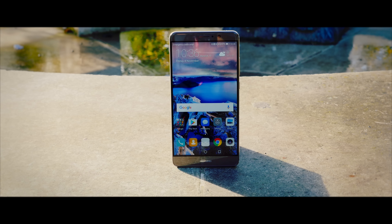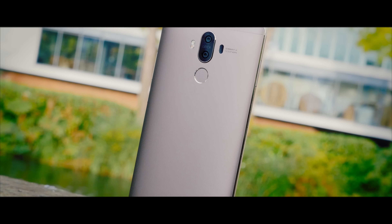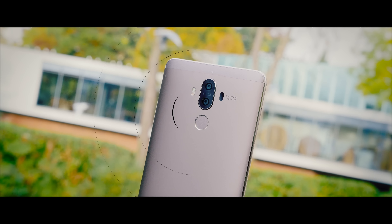After the ridiculous success of the Huawei P9, the company has now just announced a brand new phone that is bigger, better, and even more badass. Welcome to the Mate 9.